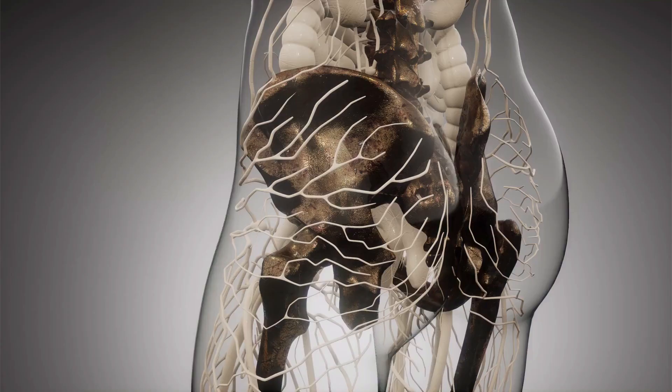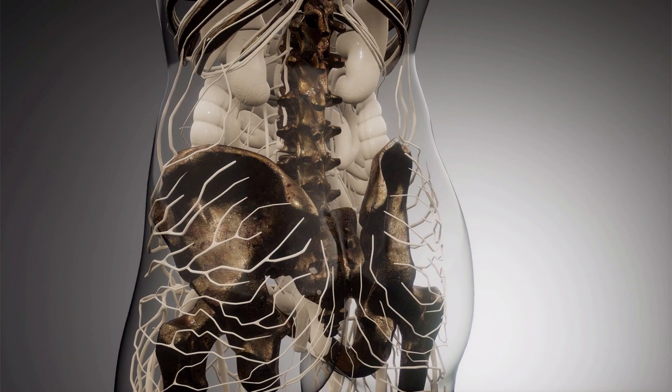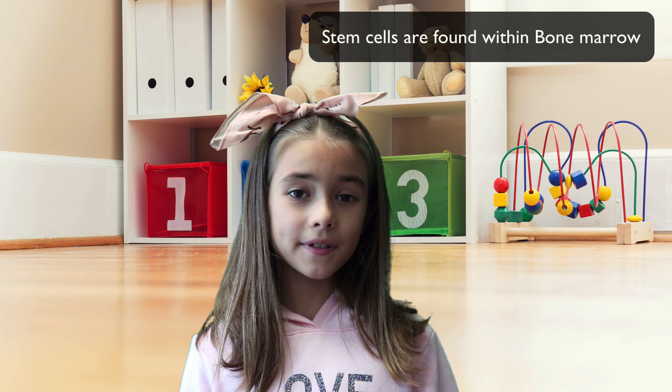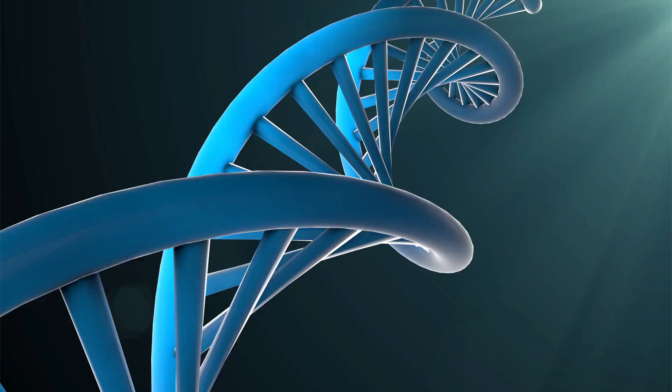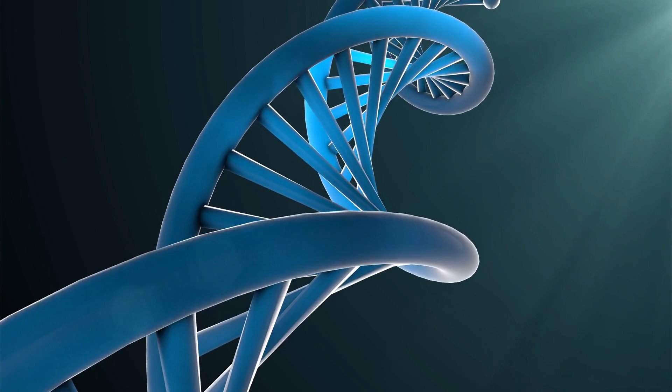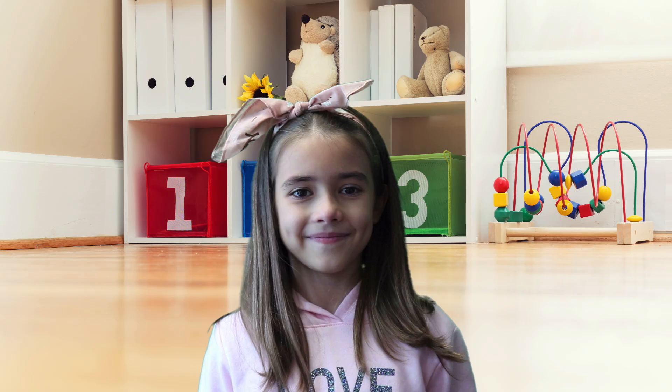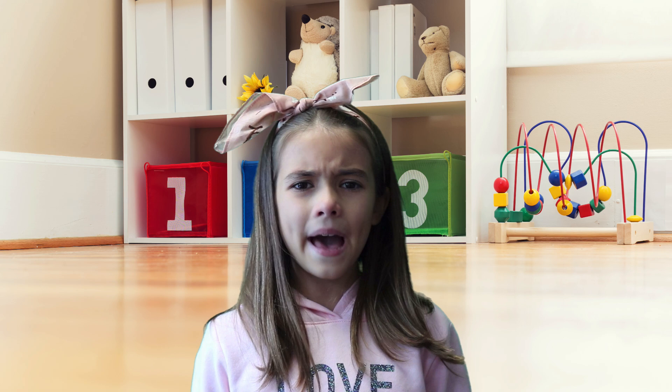Bones are filled with spongy tissue called marrow, and this bone marrow is found within large bones like your hips, pelvis, and your femur. Stem cells are found within bone marrow, and stem cells are responsible for creating numerous important cells in your body, including your blood, brain, heart, and your bone cells.